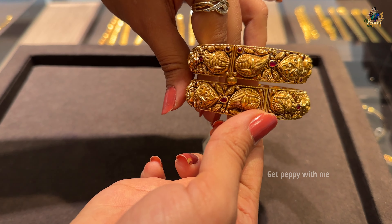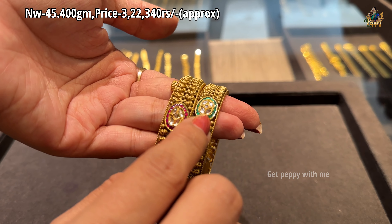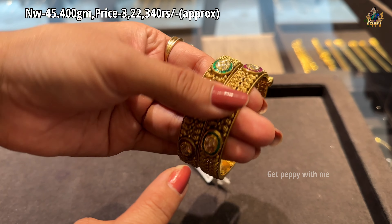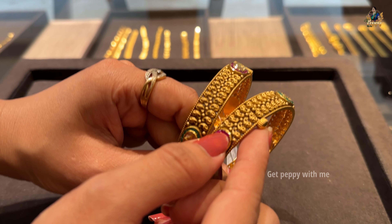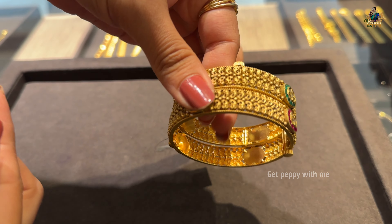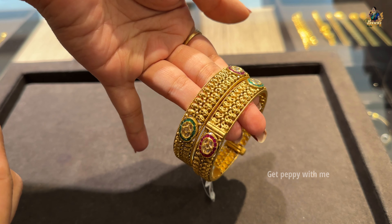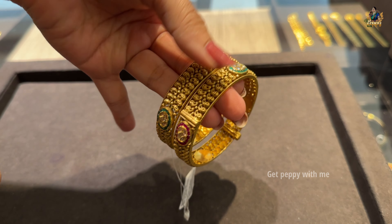Next are braided bangles. Net weight is approximately 45 grams and the price is ₹3,22,340 rupees approximately. These come with a screw type — you can rotate the screw to take it off and put it on, so anyone can wear it regardless of their bangle size. They also have beautiful enamel work.